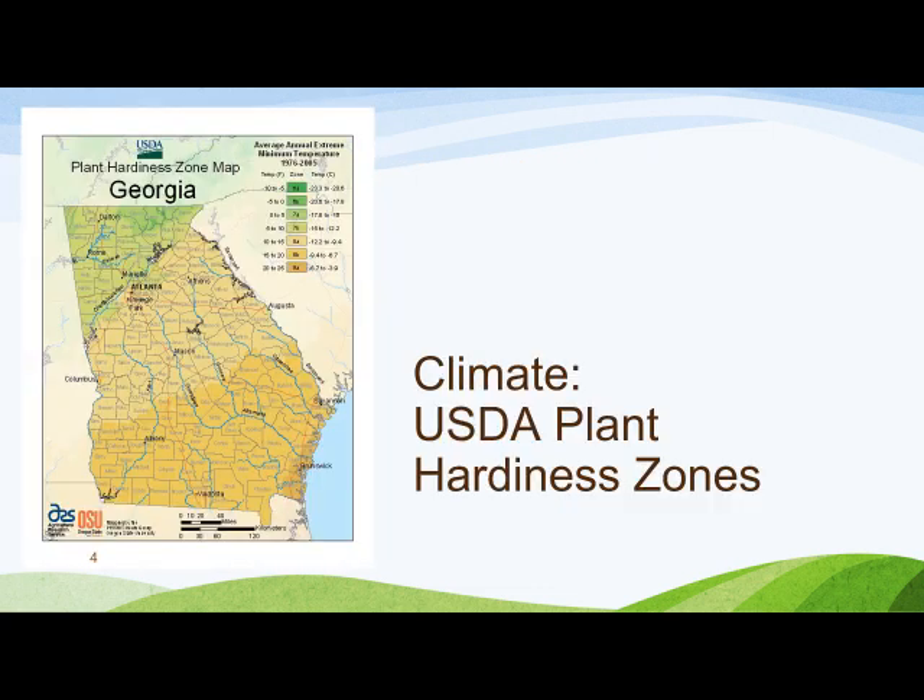The U.S. Department of Agriculture has classified the country into different climate zones based on temperature data. The most recent update was in 2012. We here in Cobb County are in Climate Zone 7B, but on the border of Climate Zone 8A. The USDA Plant Hardiness Zone Map is the standard by which gardeners and growers can determine which plants are most likely to thrive at a particular location. The map is based on the average annual minimum winter temperature divided into 10-degree Fahrenheit zones. The lower the number, the lower the temperature. Plant labels, catalogs, and books will typically list the zones in which a plant will thrive.